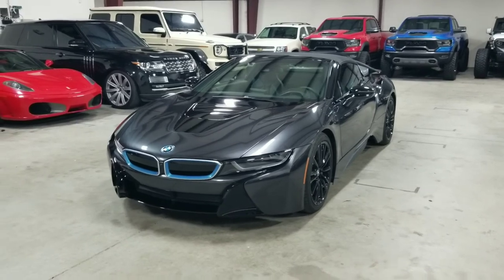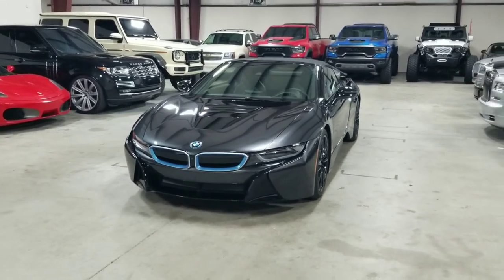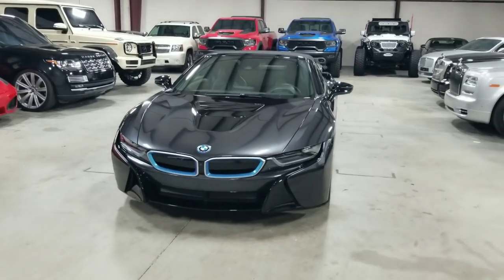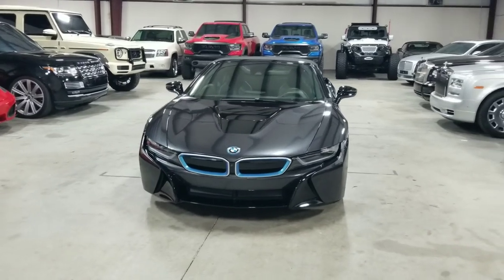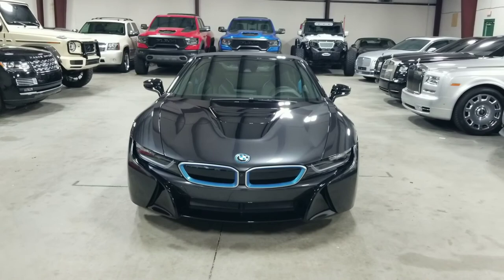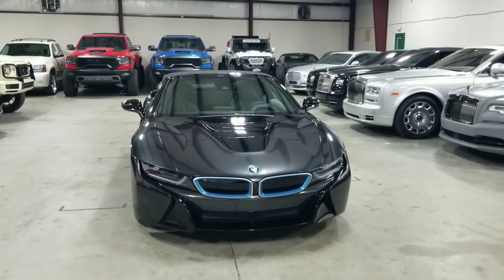Today I'm here to show you our immaculate 2019 BMW i8 Roadster. It features the TerraWorld package and has only done 11,000 miles, so it is a very low mileage example. It is finished in the premium Sophista gray metallic exterior paint with frozen blue accents, and it has the TerraWorld exclusive Dalbergia brown leather interior.